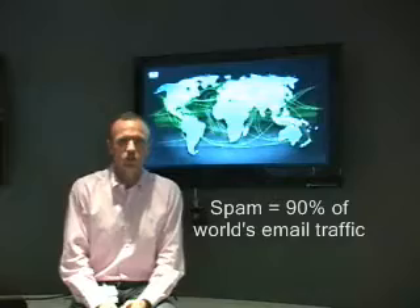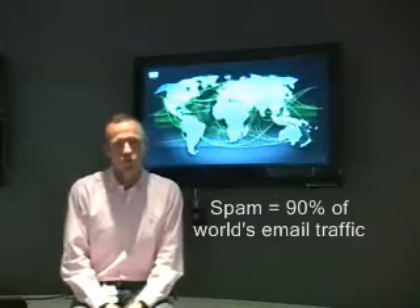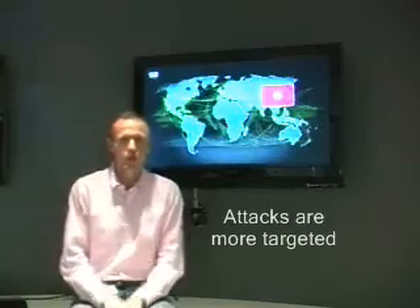We see more and more spam, volumes doubling consistently year over year, but we also see more targeted, more intelligent attacks. Attacks that use both email and web — things like phishing, fraudulent emails, emails that look more like real messages but are carrying more harmful payloads.